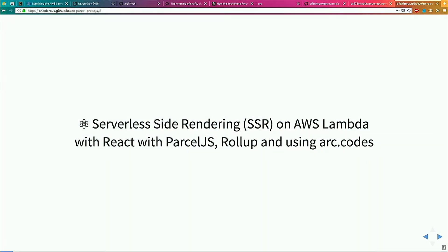Hello everyone. I didn't get my abstract in on time, I feel really bad about that now. I also gave a bad talk title name. I really didn't want to talk about this. What I want to talk about is serverless side rendering with AWS Lambda, React, and ParcelJS using Arc.Codes.